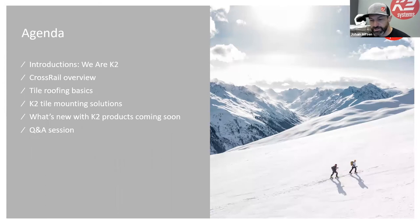We changed our name from Everest to K2. I'll explain that. We'll get into the Crossrail, our flagship product and complete racking system, then into roof attachments — focusing primarily on tile products. We'll talk about roofing best practices for tile, then get into all the new products we're introducing. If we have time, I'll do a teaser on upcoming products — we've been busy at K2 headquarters in San Diego and Guadalajara.